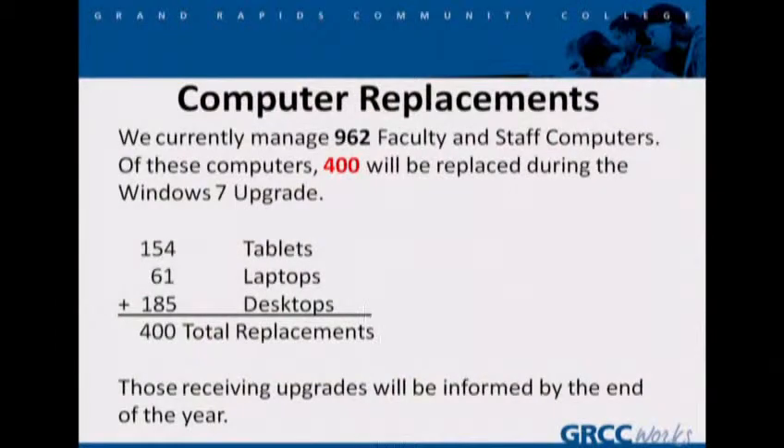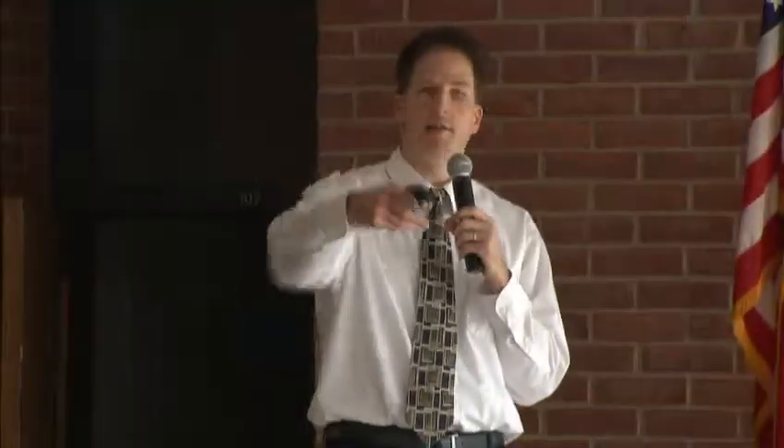Computer replacements. There are going to be 400 computers replaced during this upgrade out of the 962 that we manage for faculty and staff. Of that, that's 154 tablets, 61 laptops, and 185 desktops. Those receiving upgrades will be informed of this by the end of the year by Kurt Minders, the IT Customer Support Manager.